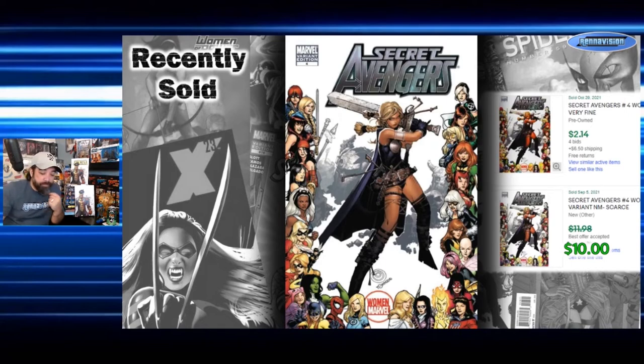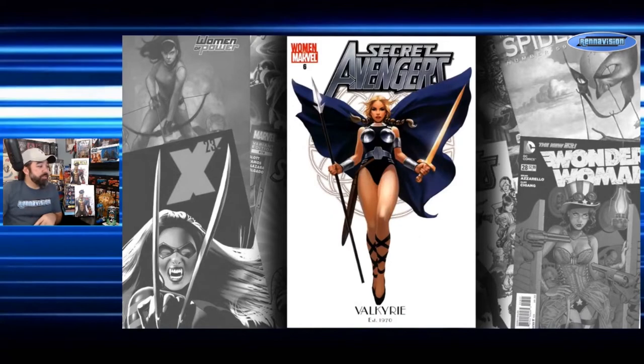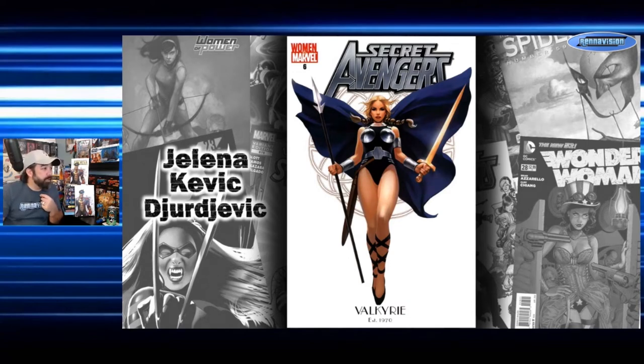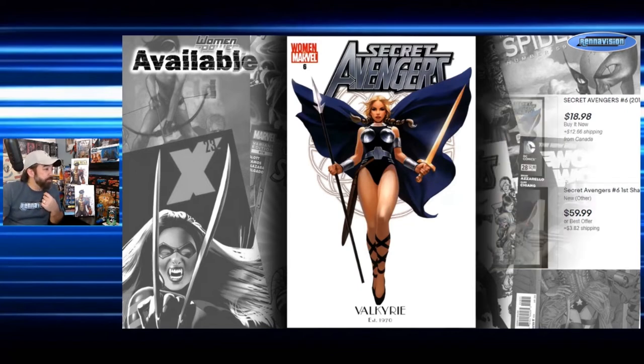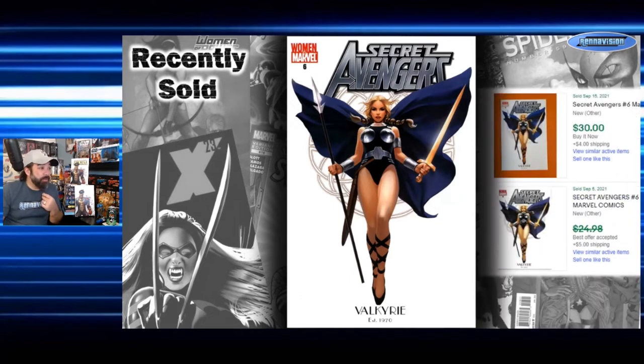Sticking with Valkyrie and Secret Avengers, the next book is issue six — one of those B covers with 'Valkyrie, established 1970' and again a Jelena Kevic-Djurdjevic cover. Asking prices range from about $20 to $60. This one actually sells better than the incentive version — a September Buy It Now sold for $30, and a best offer on a $25 ask was accepted at $20. So $20 to $30 actual sales, compared to just $2 or $12 on the 1-in-15.